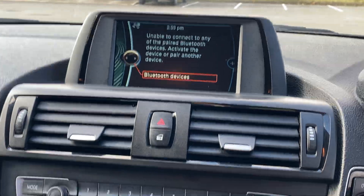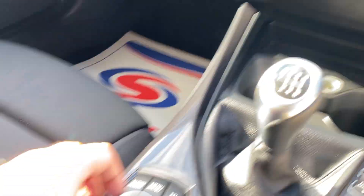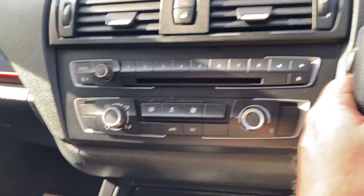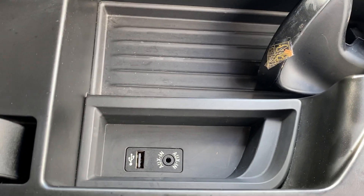Inside the car we've got Bluetooth, a six-speed gearbox, the menu for all settings and iDrive settings there, automatic headlights, and USB and aux ports.